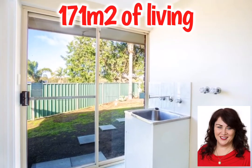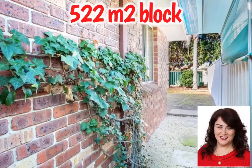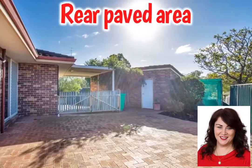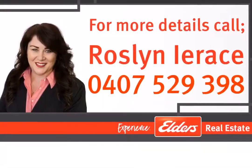The low maintenance, easy care yard provides ample parking and storage outside as well. So if you've made the decision to upgrade to East Bunbury and this superb location, call me today — Roslyn Irachi.